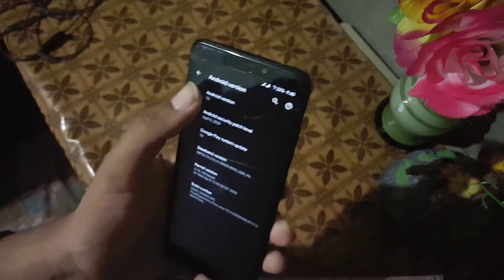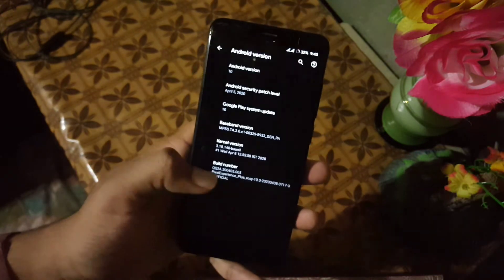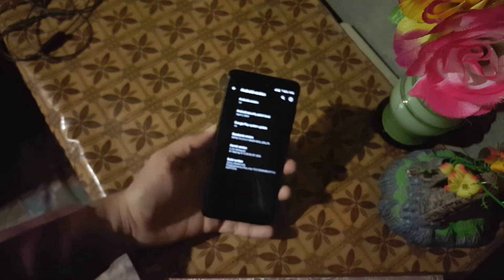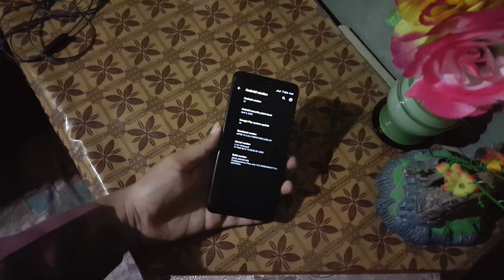Then we have the about phone section. From about phone you can check your Android version and security patch, which is 5 April 2020. You can also install any custom kernel in this ROM.